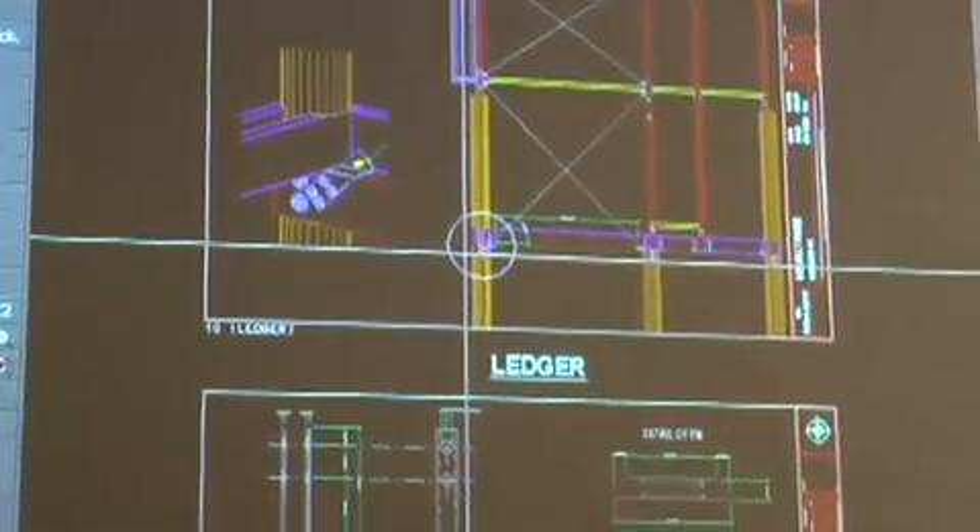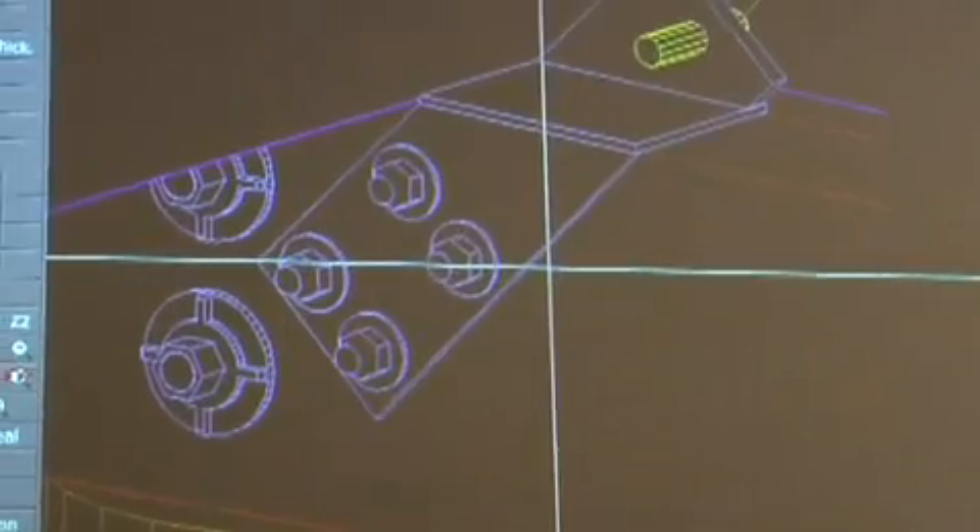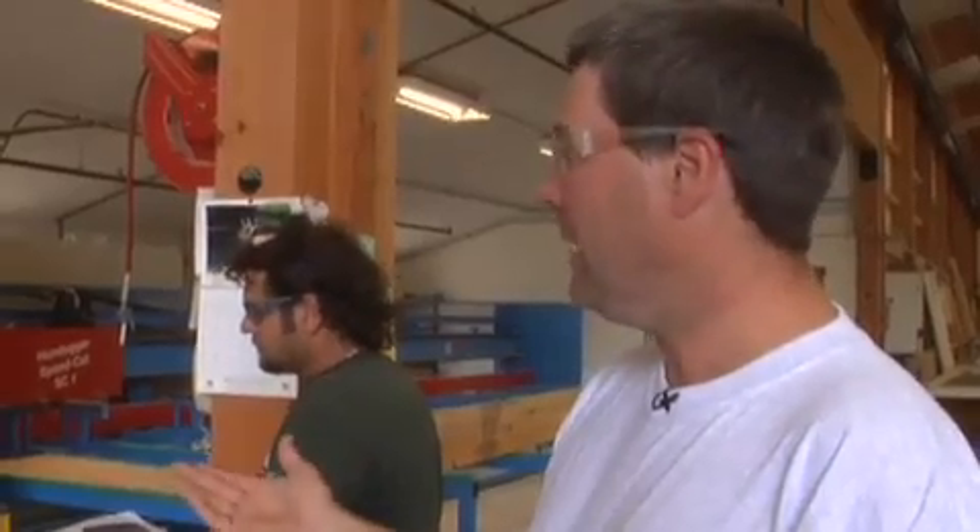This is our Hundeger machine that we use for pre-cutting all of our parts. All of our jobs are modeled in three dimensions, and the files are all put on the network. Ray is actually downloading the file off the network, loading the parts onto the machine, and cutting them.